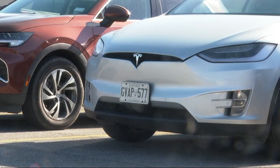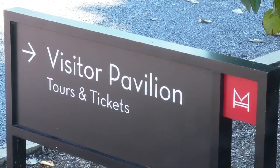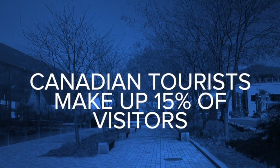Several cars with Ontario plates were found at the outlets on Monday. Tourist attractions like the Frank Lloyd Wright Martin House in Buffalo also hope the testing requirement won't have a major impact on Canadian visitors. Executive Director Mary Roberts says Canadian tourists make up 15% of their visitors — a number that's growing. Industry experts say it could be 2024 before pre-pandemic tourism levels are reached.